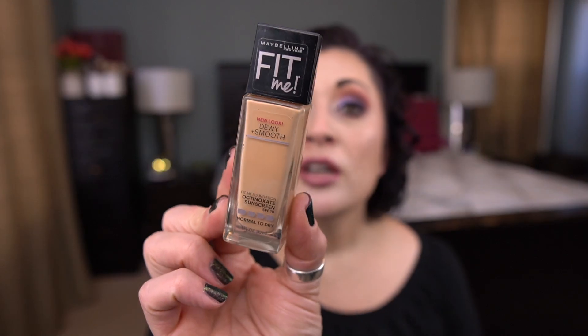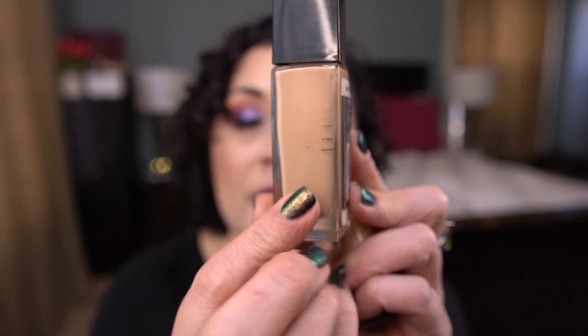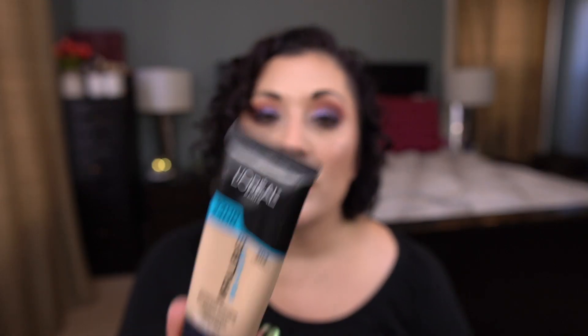The next one I want to finish is by Maybelline — the Fit Me Dewy and Smooth Foundation in shade 125 Nude Beige. This is going to be a summer foundation for me. Last time I measured it I was halfway through, quite a bit to go. Same with this one: the L'Oreal Infallible Pro Glow in shade 202. I really do love this foundation but I've had it a long time, so I definitely want to finish it up — the sunscreen in here is probably long expired.